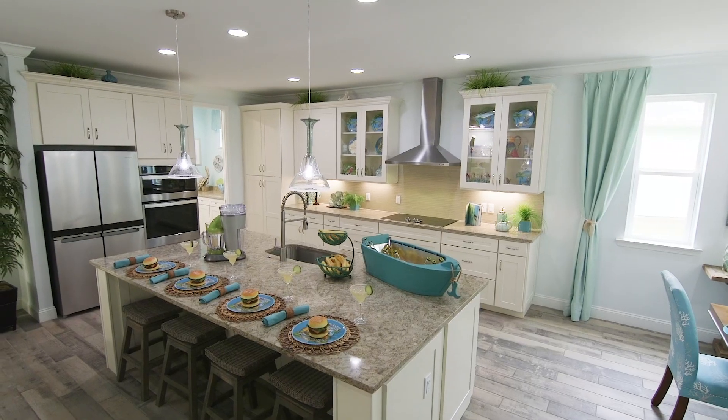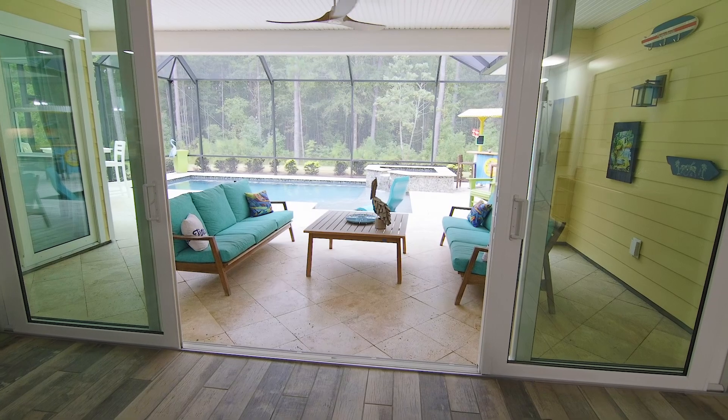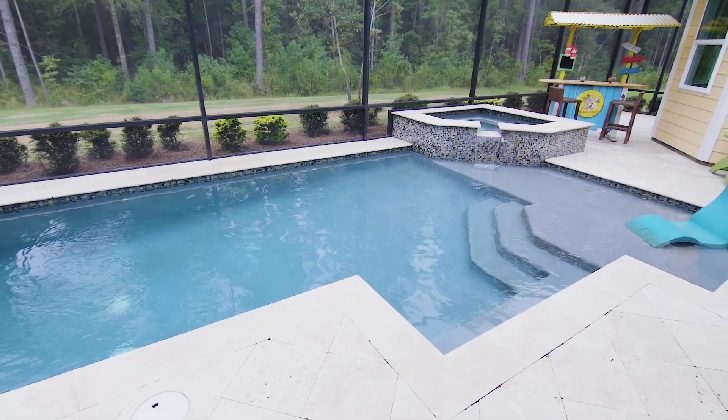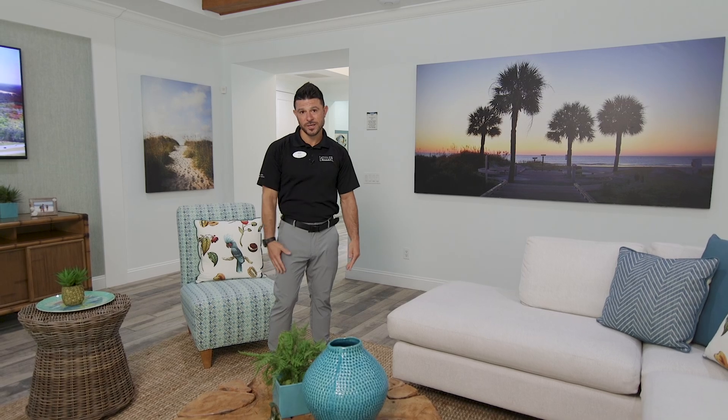That's going to bring you right into the kitchen with a massive kitchen island. And with this lovely weather we have here in South Carolina, we have incredible sliders with an amazing lanai. Here you're going to see our stunning pool, which is an option. So when you have everyone here, you have plenty of places to go.